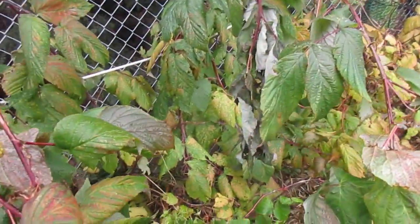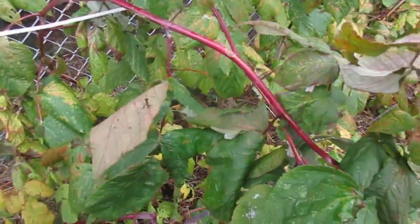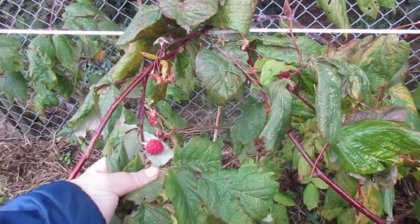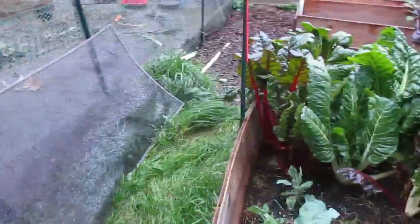The raspberries are starting to finish, I think. Like with the strawberries, the rain just causes so much mold. It's just not good.